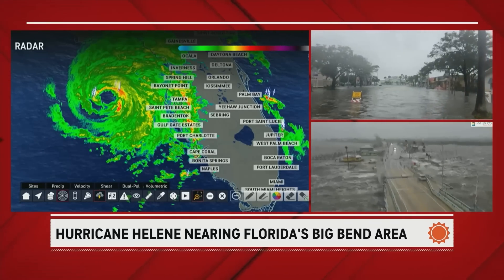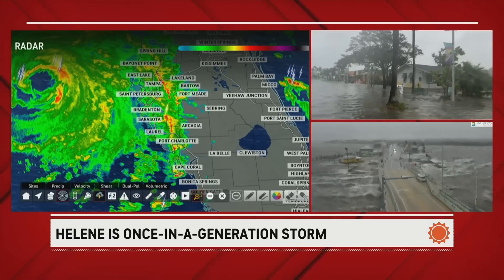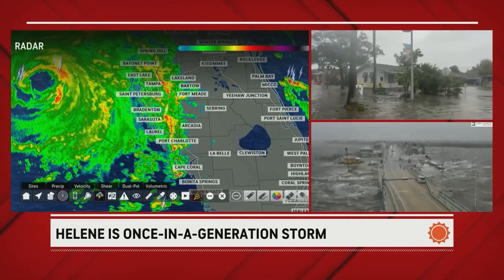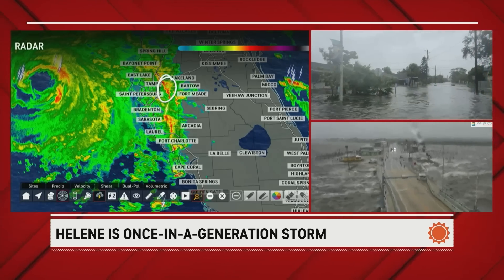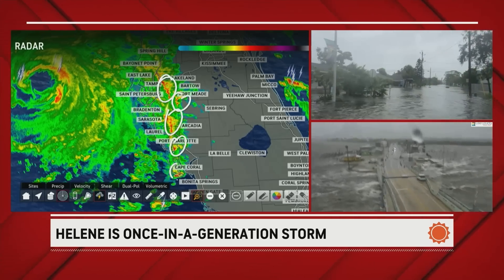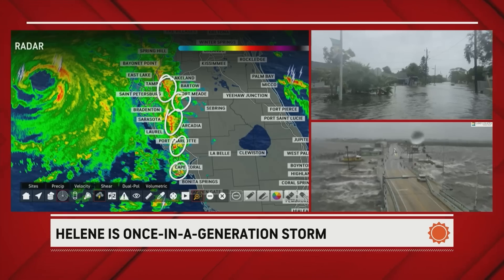Some good news: we do not have any tornado warnings. But the bad news is, look at these individual cells on the radar that I'm circling here. It's only a matter of time before we do have additional tornado warnings, I would think.